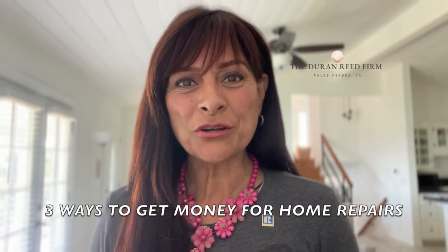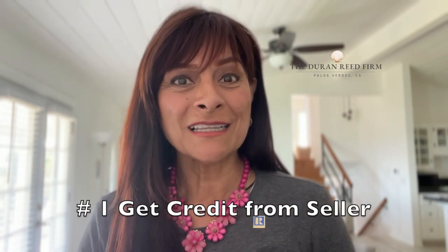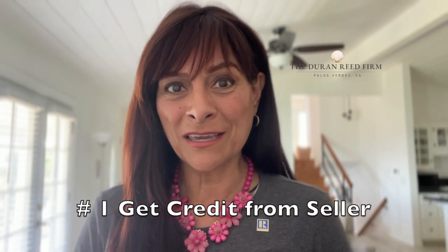Hi, this is Clara. I wanted to show you three ways that you can get money to do the repairs on your home when you purchase. Number one: see how much credit you can get from the sellers and make those credits towards your closing costs.